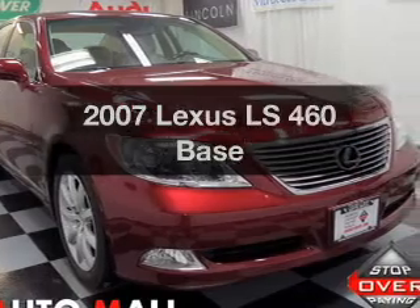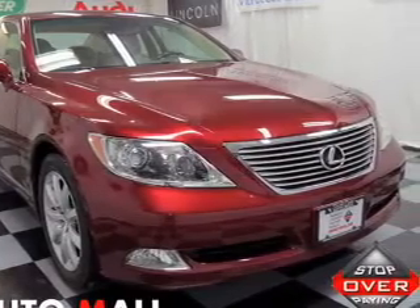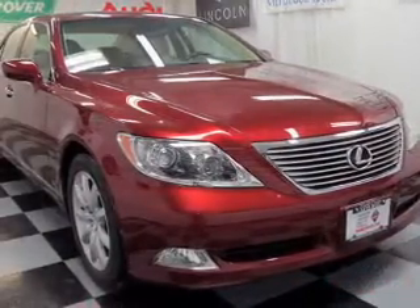Presenting the 2007 Lexus LS460. If you're looking for a first-rate auto, this one could be yours today.